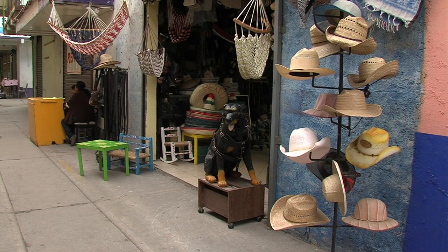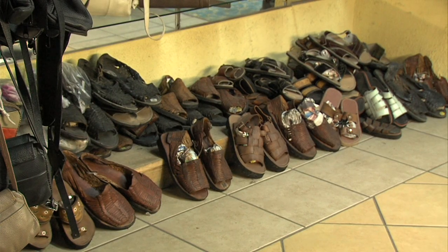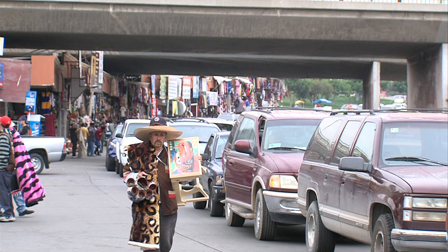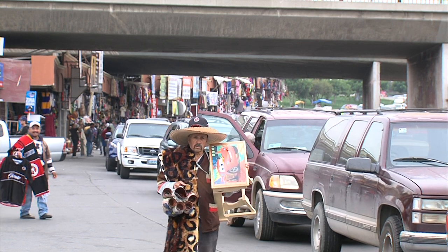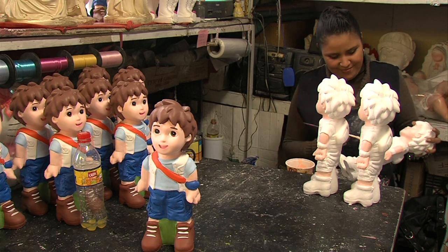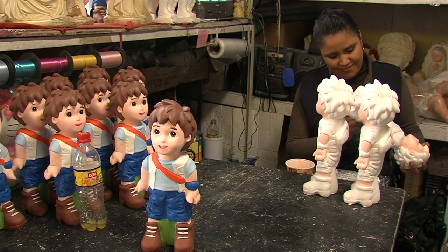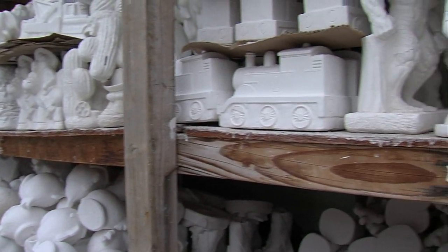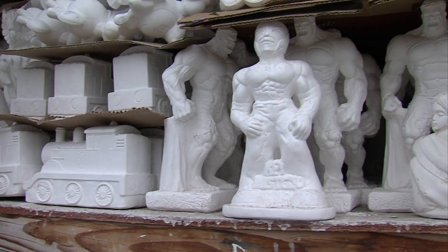Other goods for sale near the border, like sombreros and leather sandals, they're shipped from the interior of Mexico. Many of the blankets with Mexican prints on them are made in China. But plaster piggy banks — they're produced right here in Tijuana. 'It's really something that Tijuana has given to all of us.' And Edmundo Gonzalez says that's a contribution he's proud of.